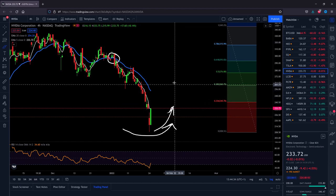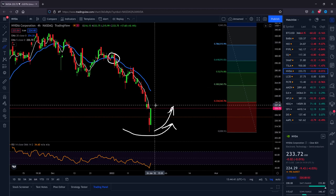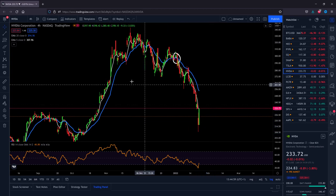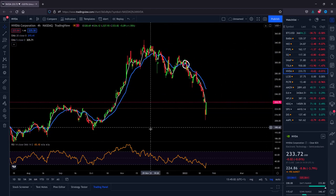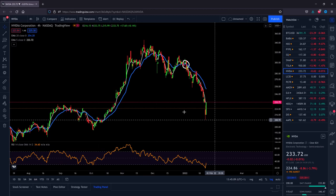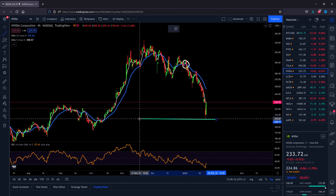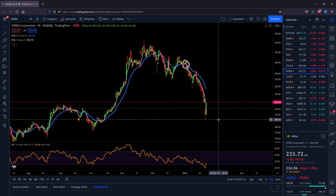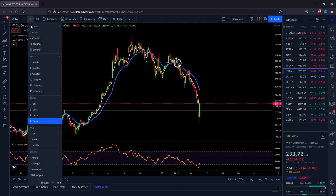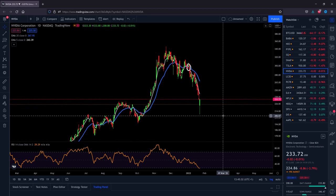The NASDAQ was hammered a lot over the previous weekend and yesterday. The question is where the bottom is and where the other support lines are. Looking at the chart, it looks like we picked some bottom around $208, where previous resistance has become support. But that doesn't mean this is the final support and it won't be broken again.